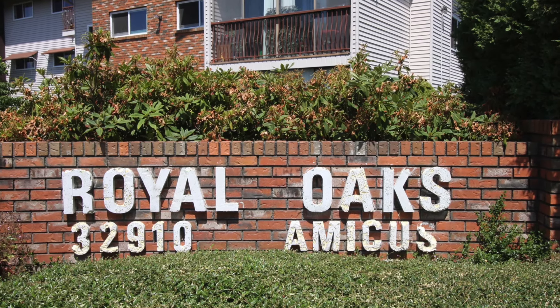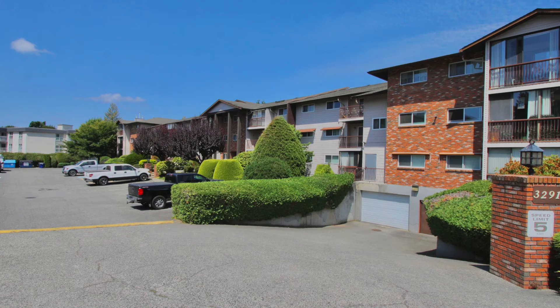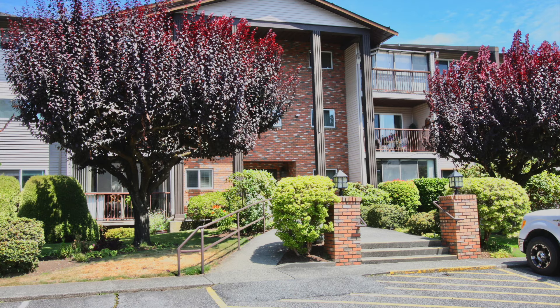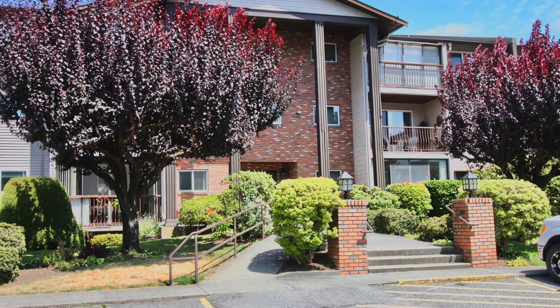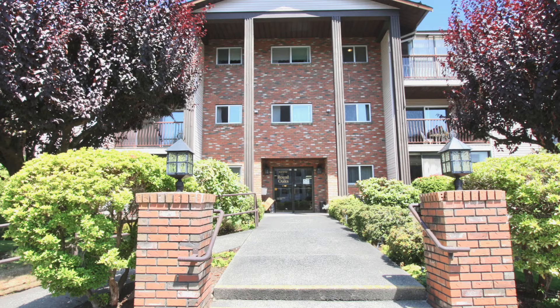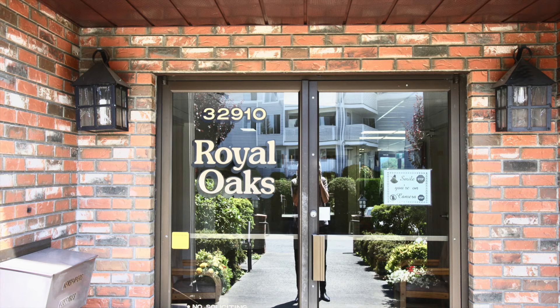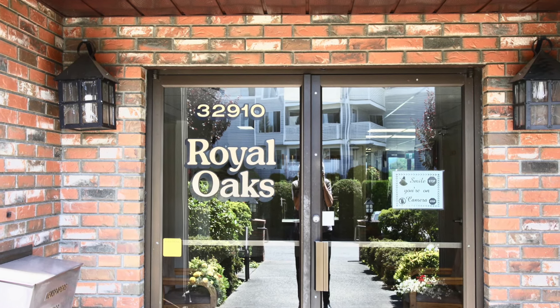Thank you for viewing our listing at number 210, 32910 Amicus Place. This is Royal Oaks. If it's the location that it's about, then this is the one you want. It's a couple blocks from Seven Oaks, Mill Lake, bus transit, restaurants — it's got everything you're looking for.